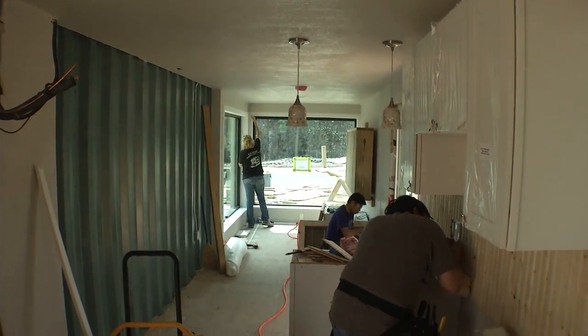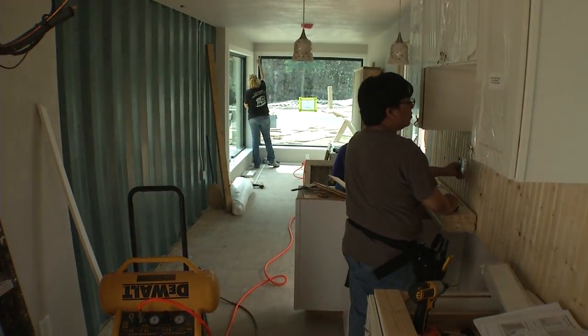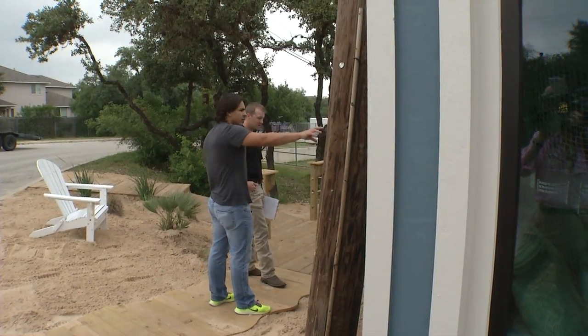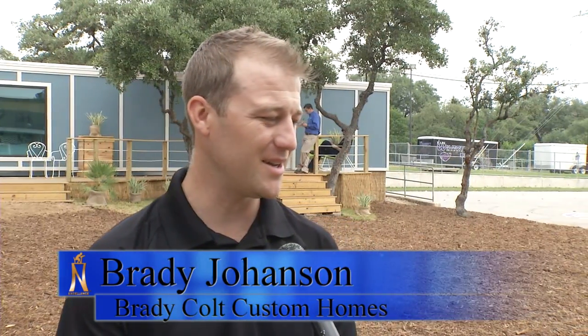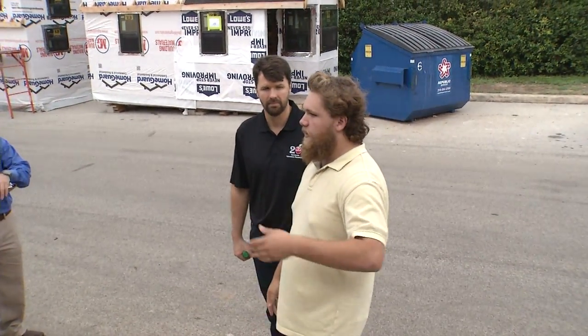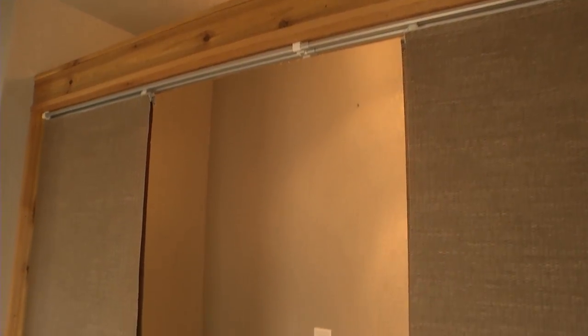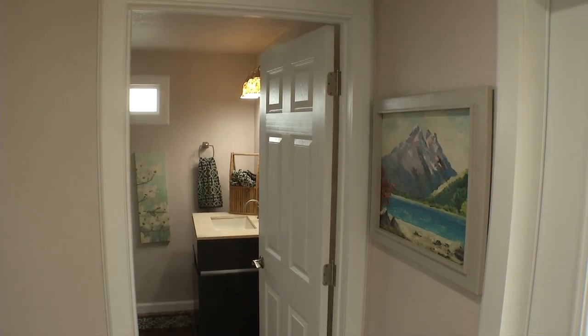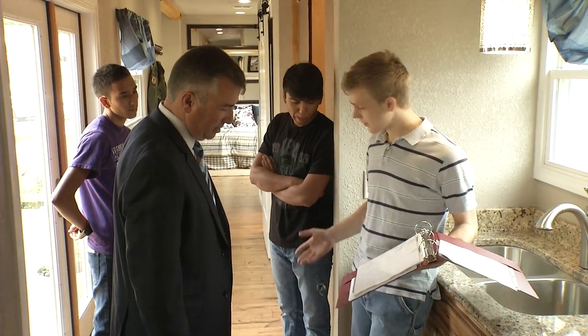After a year's worth of hard work, the students were ready to have their homes judged by industry professionals in the parade of homes. One judge noted, "I'm pretty amazed at the craftsmanship and how these guys come together and all work together to create a really cool home." They were judged on craftsmanship and design, and students also explained how things came together.